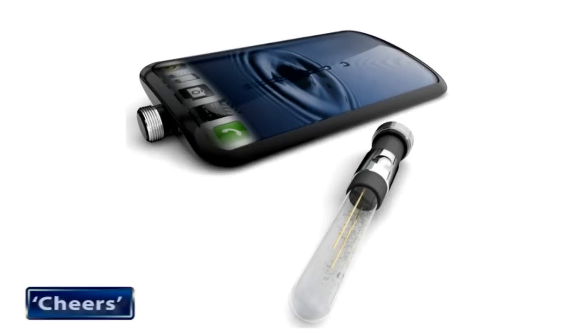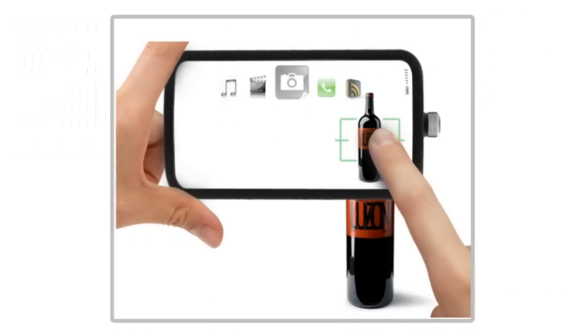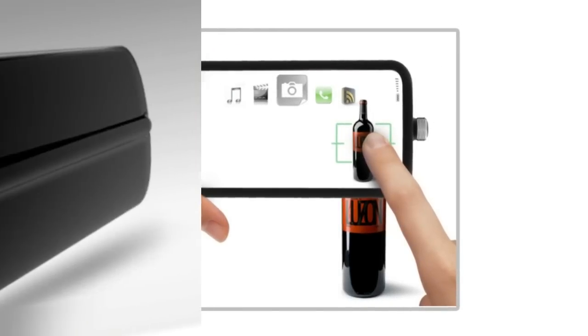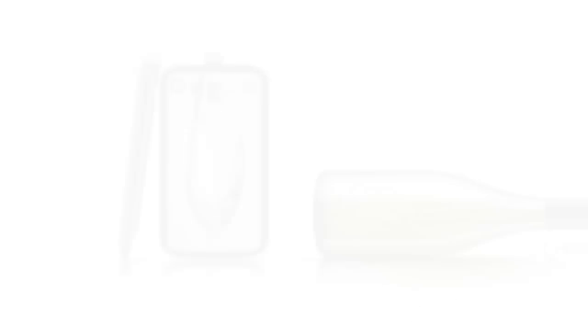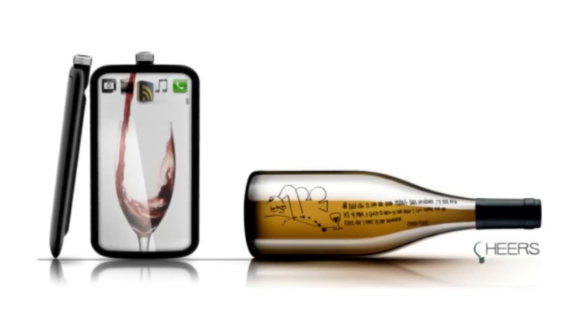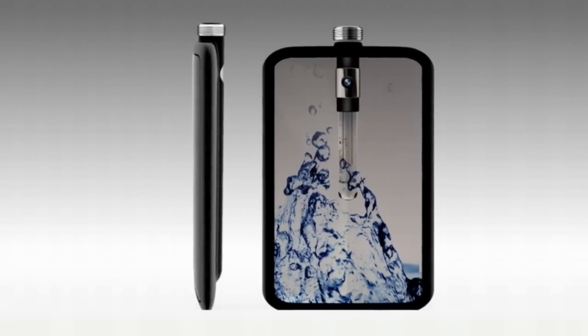Cheers is a tribute to the art of perfecting ingenious technology. The phone is not only designed in the shape of an alcohol bottle, it is powered too by the same drink. Opening the cap of this bottled cell phone gives access to the fuel cell, which carries wine and provides a more efficient way of saving the battery's energy.